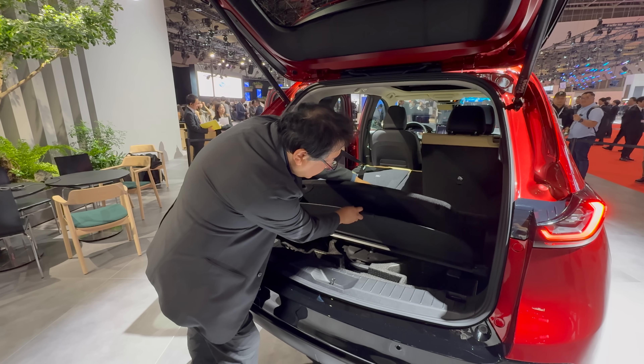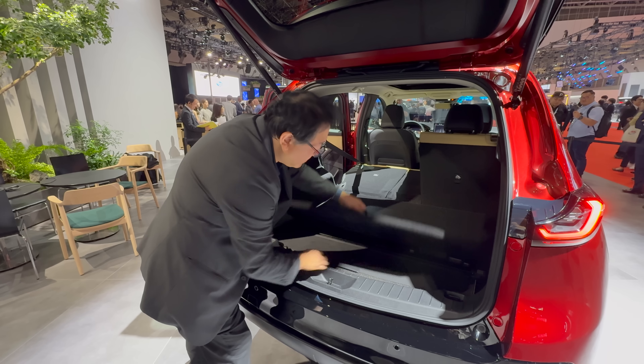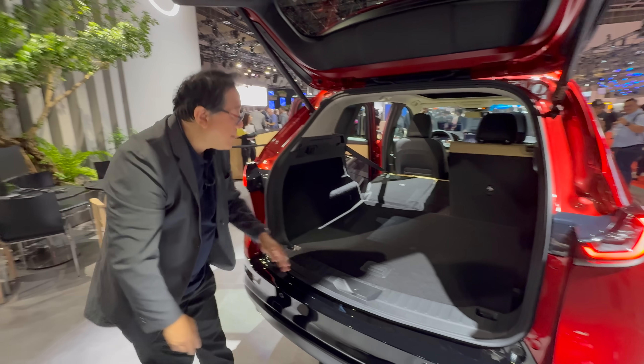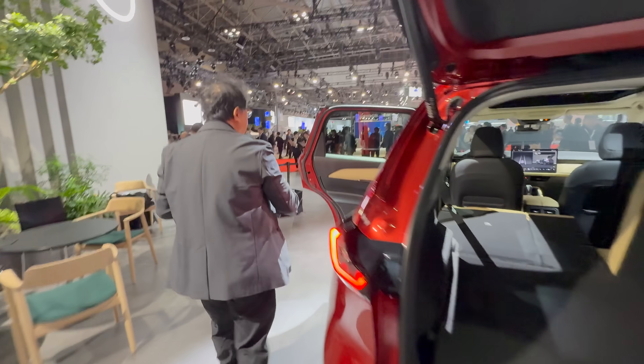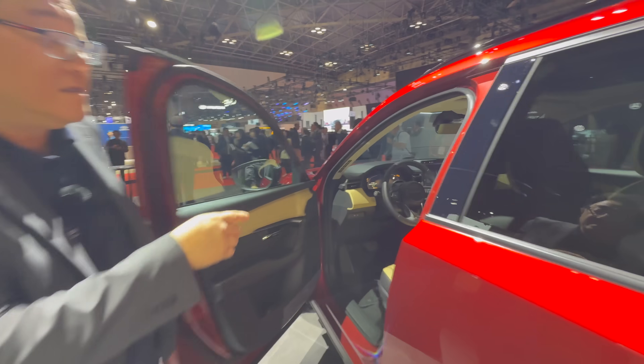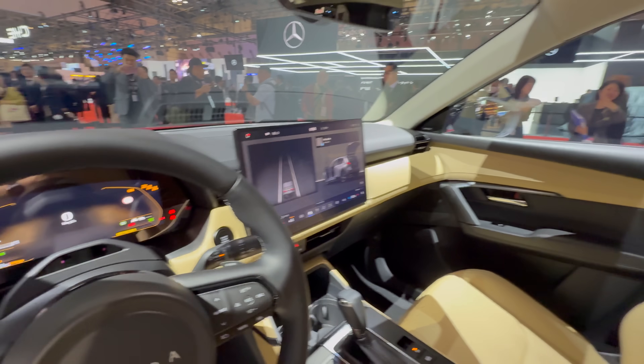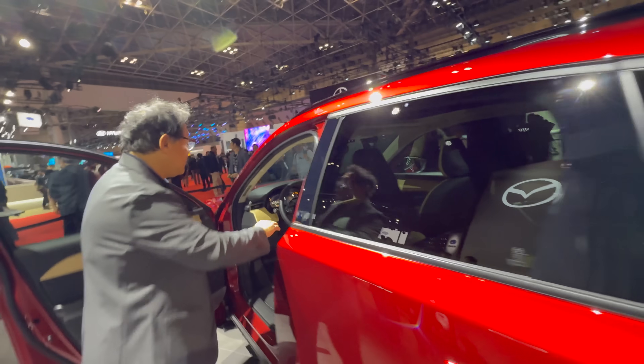You can store your cargo cover underneath here as well. Again, there'll be a proper compact spare for the North American market. Let's head inside — I'll open the door from the other side and give you a brief explanation of what's going on in the interior.